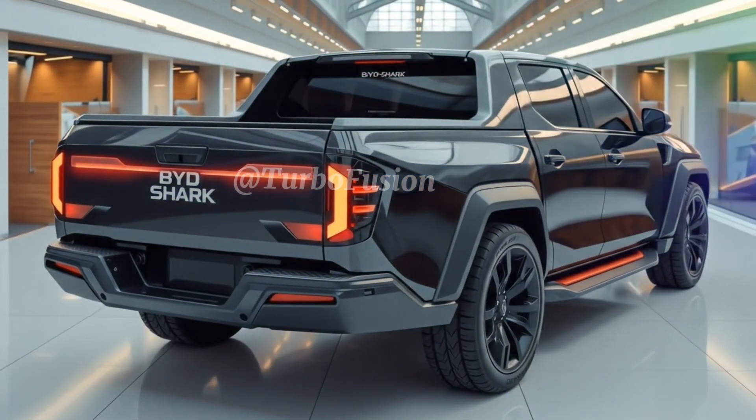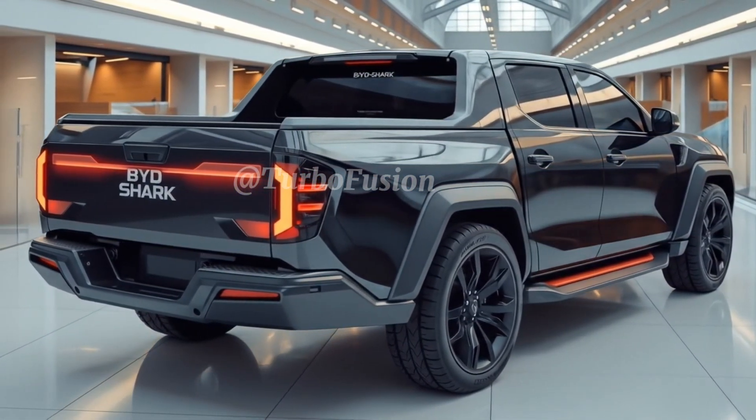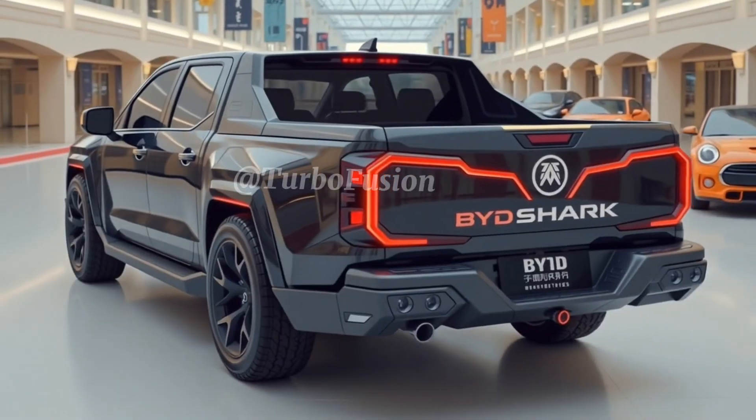Off the pavement, the Shark 6 continues to impress. It's built with a rugged frame, off-road tires, and adaptive dampers that adjust in real-time to terrain changes. Whether it's sand, snow, gravel, or mud, this truck won't just survive — it will dominate.